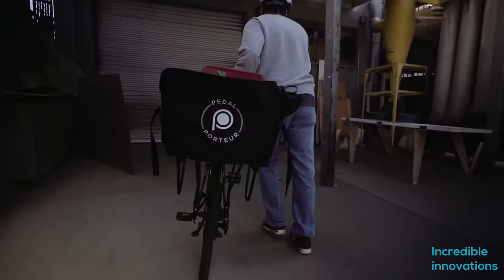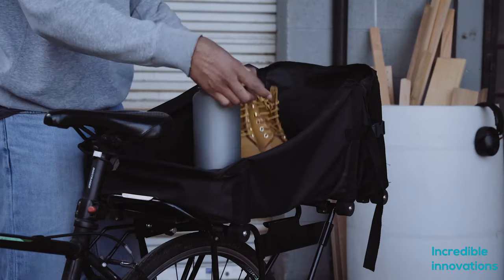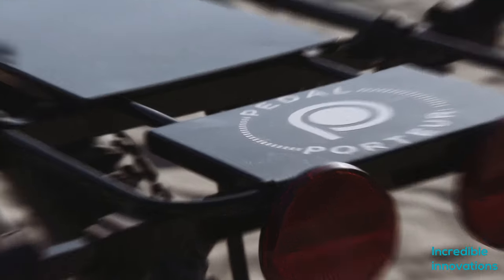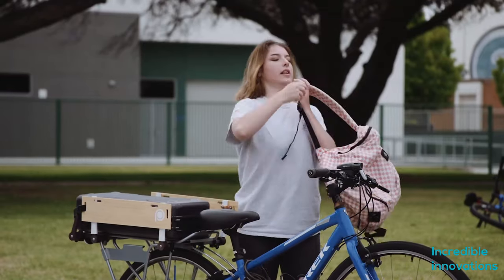The system also includes a cargo bag called the Bagskette, which mounts lengthwise along the rack. Made of water-resistant polyester with supporting ribs that help it hold its shape, it folds accordion-like as the rack's length is adjusted. The Pedal Porter can be mounted on bikes of various shapes and sizes.